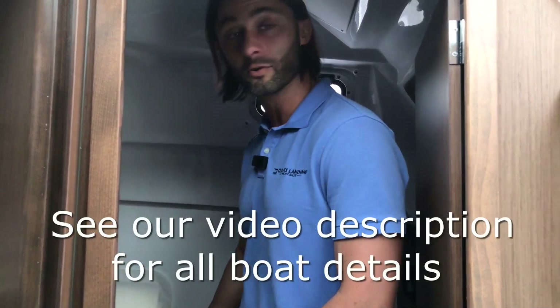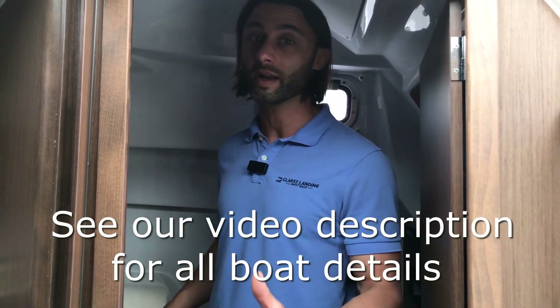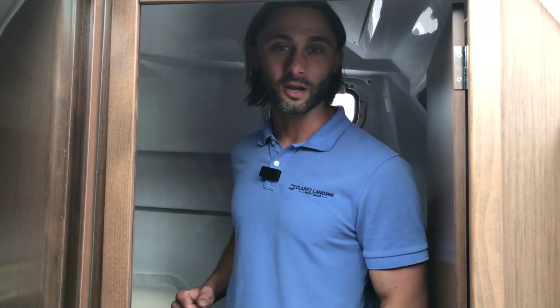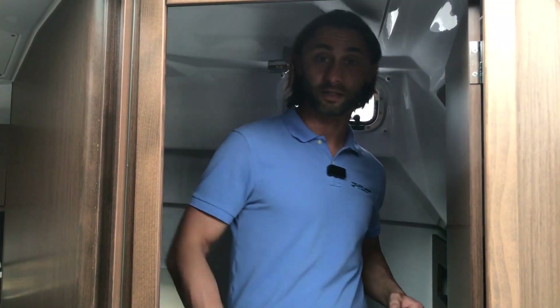One thing to remember: the Beneteau Antares 9 is a wet head. It does have a cover over the head itself so you can shower while seated, but it is a wet head. For a full shower enclosure you're going to have to go to the Beneteau Antares 11, which was a previous video of ours. But for the size, scope, and price tag of this boat, the head is exceptionally roomy and well-accommodated on the Antares 9.